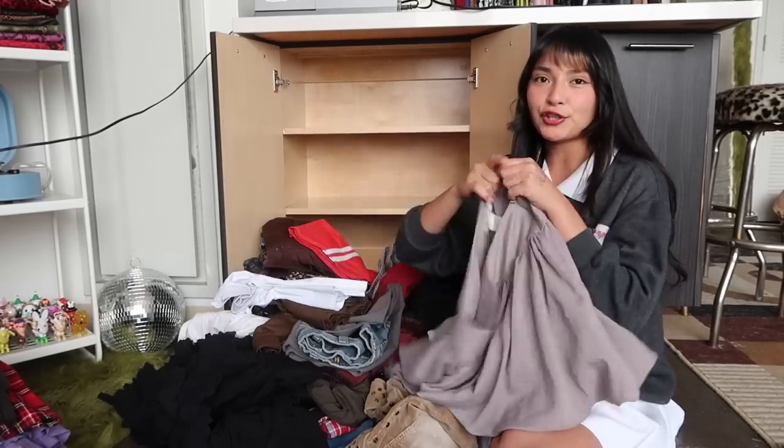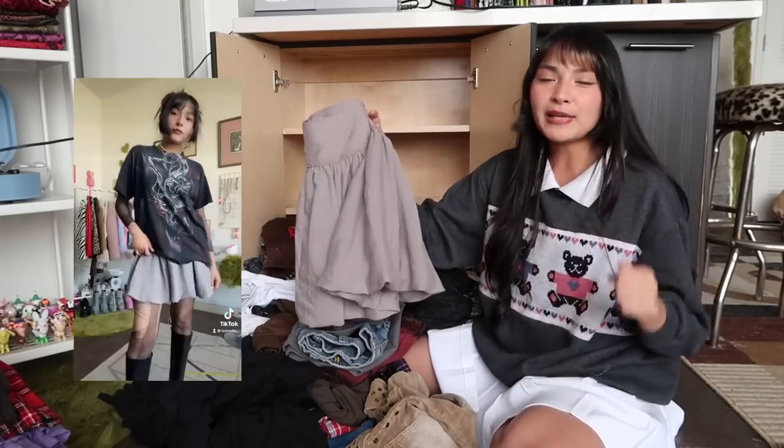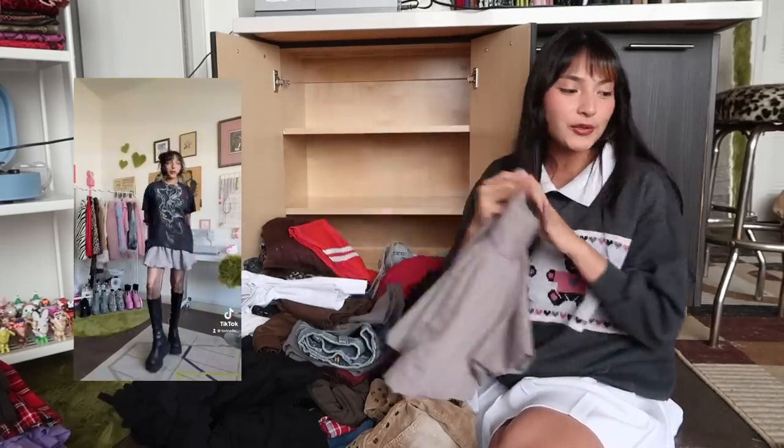This gray one I really like too, but I only wear it with one shirt that I really like and my Demonias. I've only ever made one outfit with it, so this is going into the sell pile.